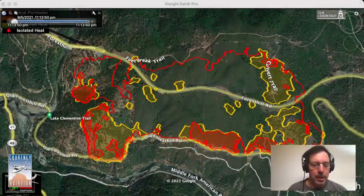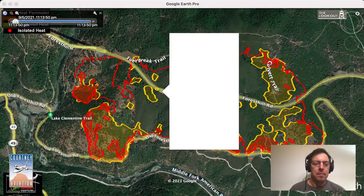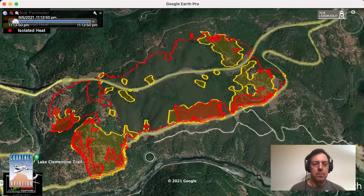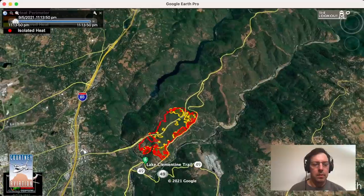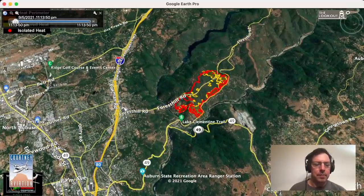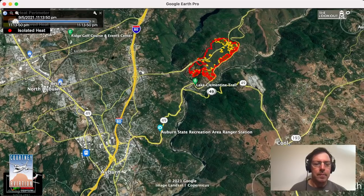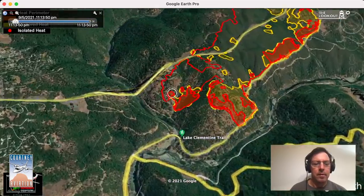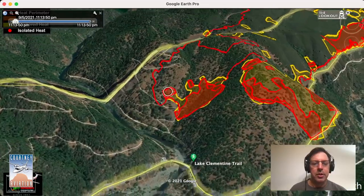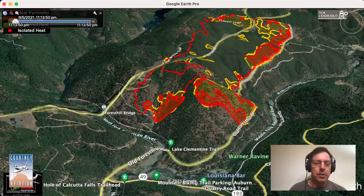I'm going to jump in here and just take a look at it real quick, what happened. Here's Forest Hill Bridge, Auburn, Highway 49. Fire started down under the bridge and ran up out of the canyon, spotted over the Forest Hill Road.